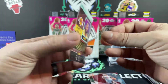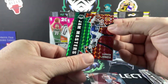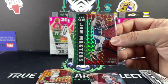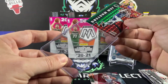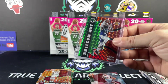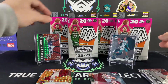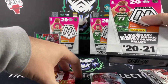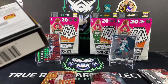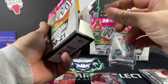This one is not numbered. From the blaster boxes we ripped, we pulled a Luka Doncic orange fluorescent numbered to 25 — kind of cool. Got a nice little LeBron James green there. Stand that up on the stand — good way to start our rips off. On to hanger box number two.